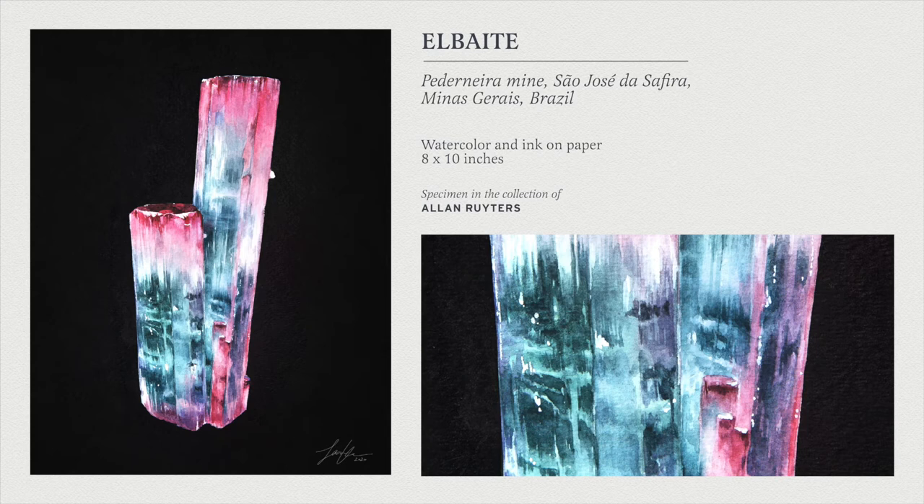My favorite part is this smaller termination right here. I love painting terminations — that might be my favorite part about painting specimens, specifically crystals that have this kind of prismatic shape. It's interesting to see the color shifts inside that plateau. The zoning was quite finicky — it was a little difficult because you have to create a smooth transition from this green color into a pink, which are obviously very far apart on the color wheel. But I pulled through, thankfully.